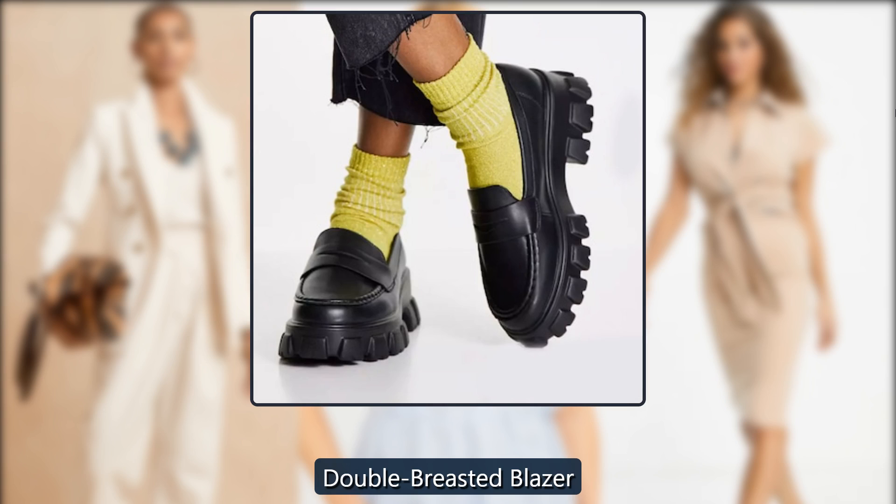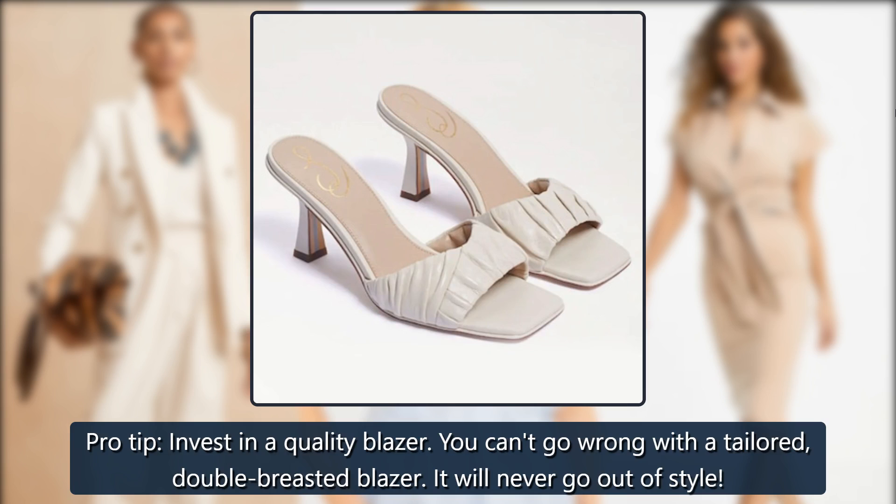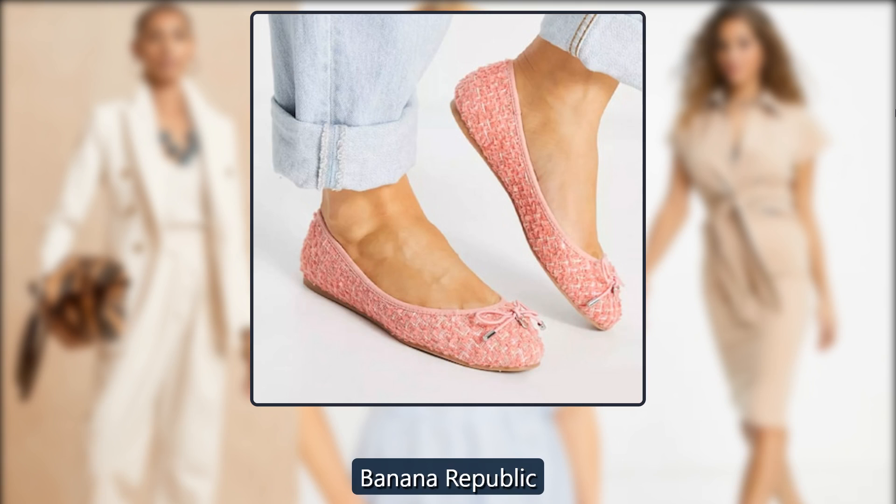Double Breasted Blazer. Pro tip: invest in a quality blazer. You can't go wrong with a tailored, double-breasted blazer — it will never go out of style. Was $220, now $132 at Banana Republic.